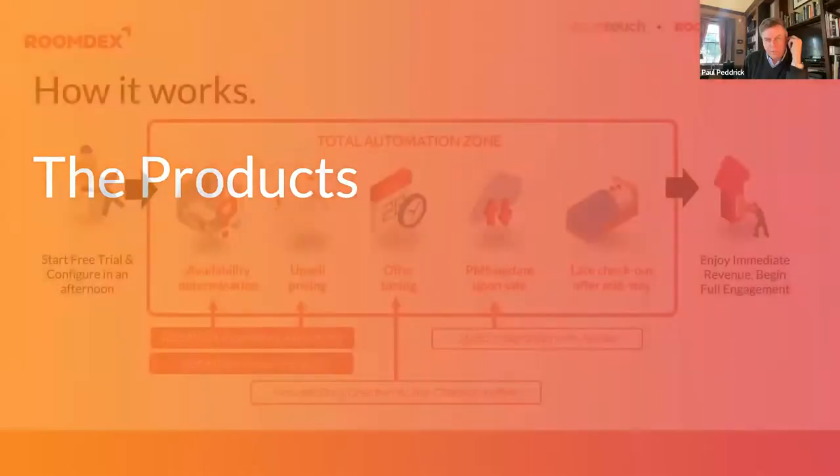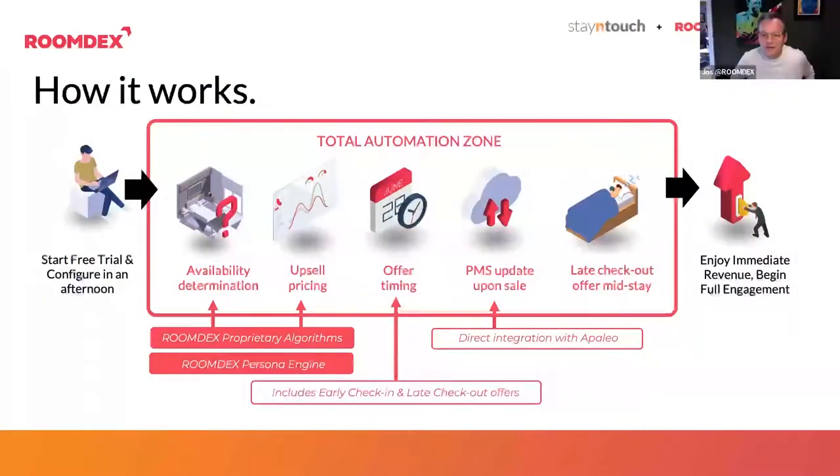Joss, a quick introduction from Roomdex please. Roomdex is one of those ornaments Paul talked about — it does actually print money for hotels. We are a very easy-to-install and easy-to-integrate solution focused on hotel upsell automation, including room upgrades, early arrival, late departures, and guest services. We connect to the PMS and collect everything needed to prepare for an upsell: pricing configuration, room categories, packages, reservations, profile — everything we need to prepare an offer.